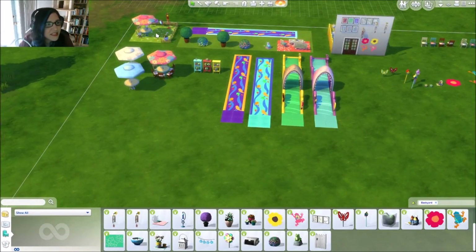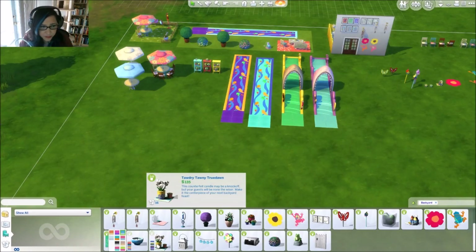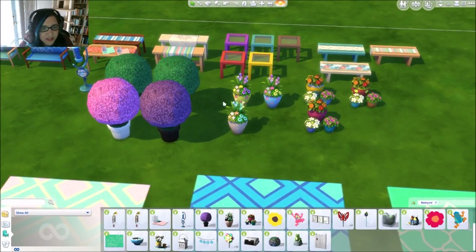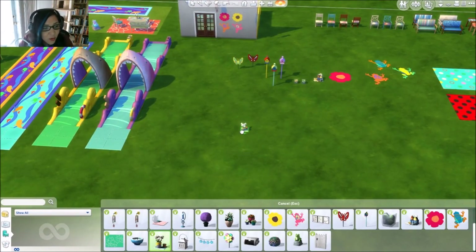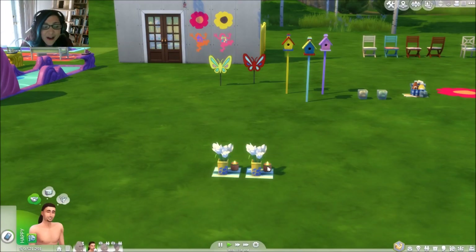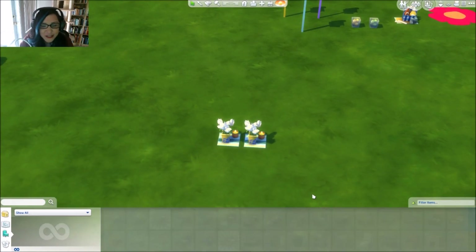The citronella candles come in all sorts of really fun different colors — that one looks like a ladybug! There's also more lighting stuff you can place outside. Let's push play in live mode — look how it glows! It's like a real flame — it dances in real life. I love little details like that.